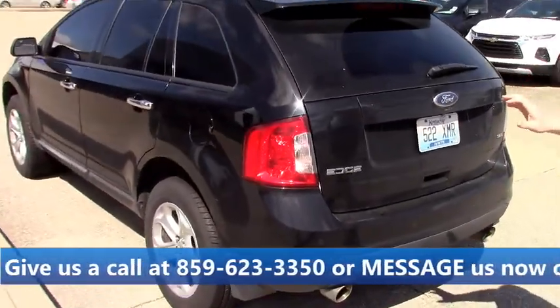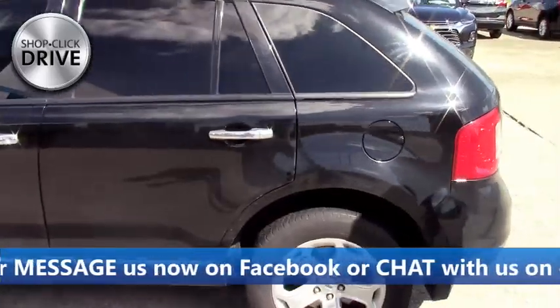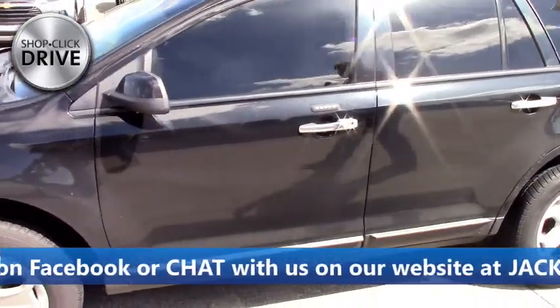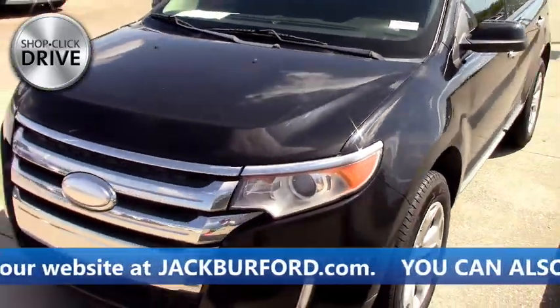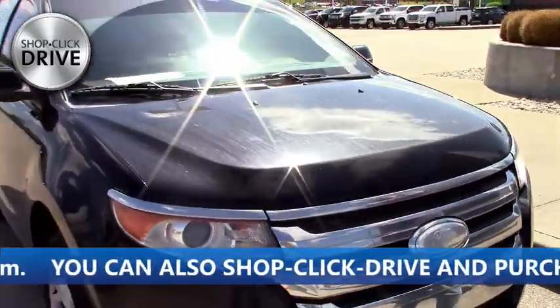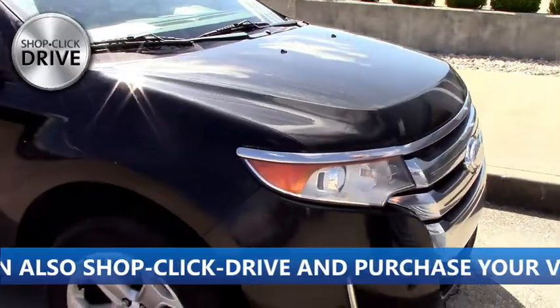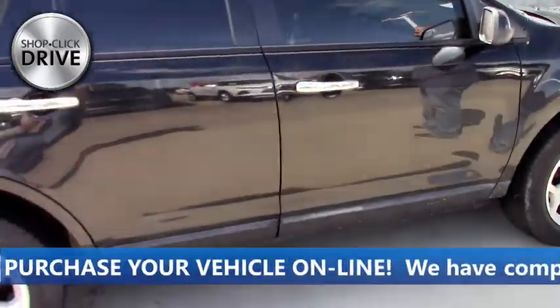Hey everybody, it's JJ with Jack Burford Chevrolet. I'm happy to be in front of the camera again. We are more than six feet apart right now, so you don't have to be worried about that. We're starting right here — this is a fresh trade we just got in last night. It's a Ford Edge, great shape, like a one or two owner local trade. It runs great. Of course we're going to do our inspection, run it through, get it cleaned up, and it'll be ready to sell by Tuesday. If you want to look at it now, you're more than welcome to come up.